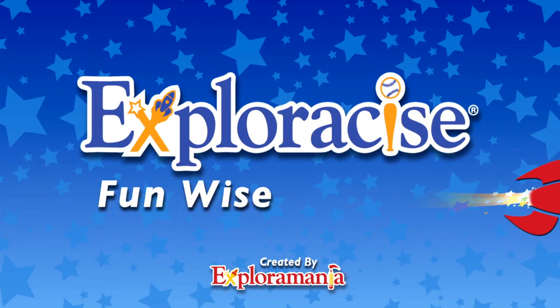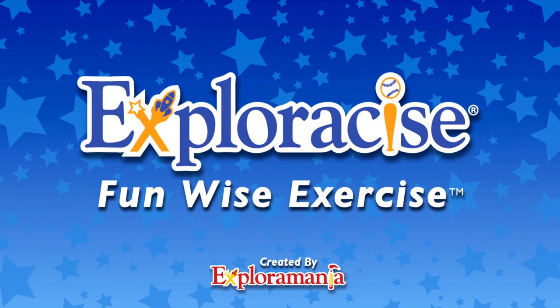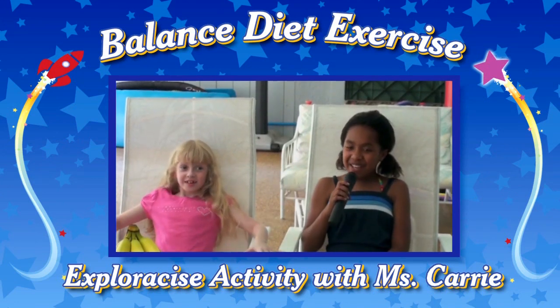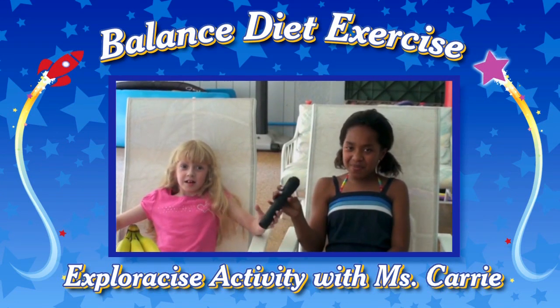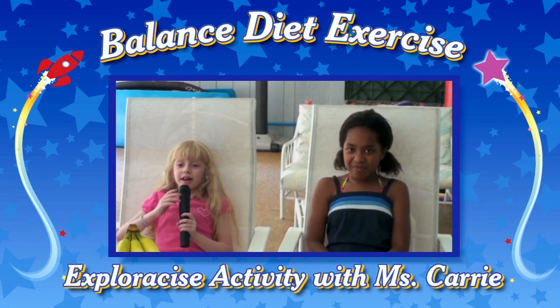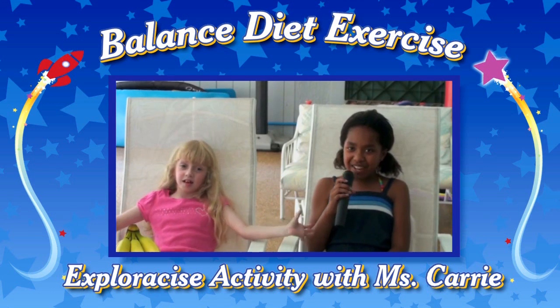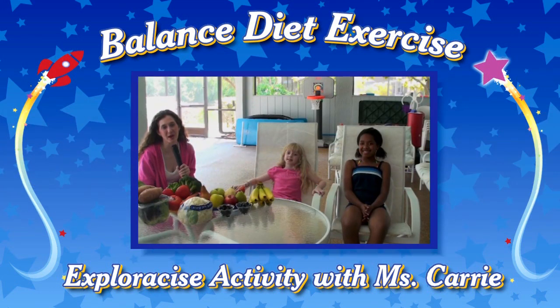ExploreSize! Fun-wise! Exercise! Hello, this is Felicia. And this is Anika from ExploreSize. Welcome to ExploreSize Activity with FunWise Miss Carrie. Hi everyone, this is FunWise Miss Carrie.